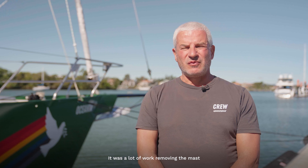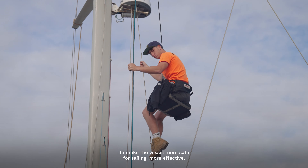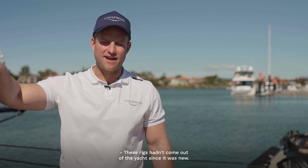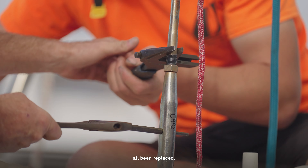It was a lot of work removing the mast and doing all the rigging to make the vessel more safe for sailing and more effective. These rigs hadn't come out of the yacht since it was new. All the rigs, booms, standing rigging, and running rigging have all been replaced.